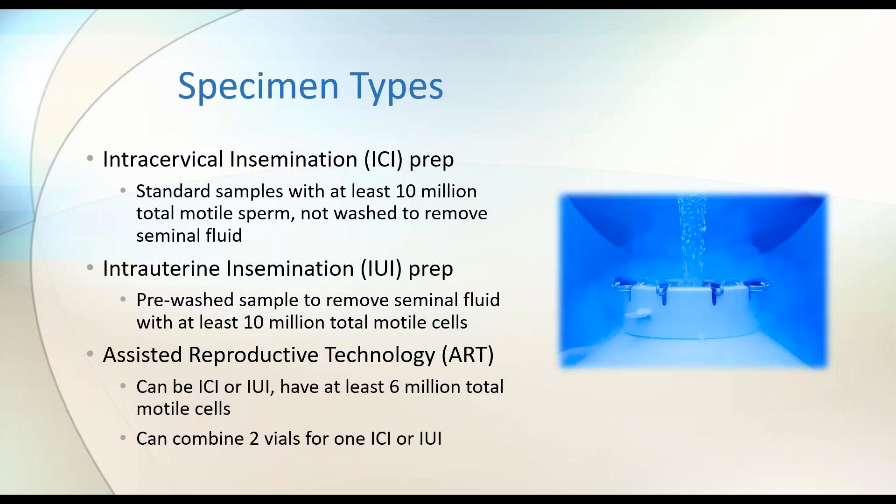Lastly, I want to touch on specimen types, which you'll need when placing your order. We sell an ICI, or intra-cervical insemination, preparation — the standard sample with at least 10 million total motile sperm. It is not washed to remove seminal fluid. The donor produces his sample, we do a semen evaluation, ensure proper quality, add freeze media to protect cells during the freeze-thaw process, and then it's frozen. We also produce an IUI, or intrauterine, prep.